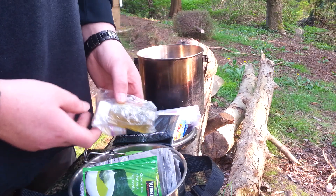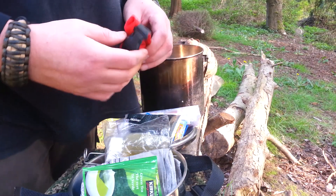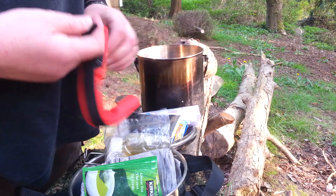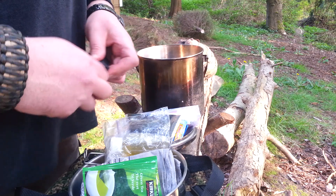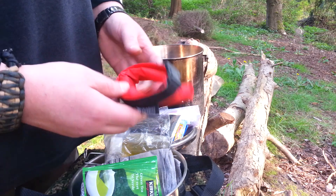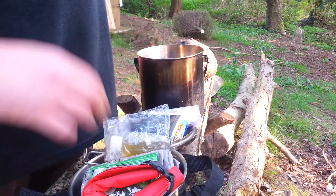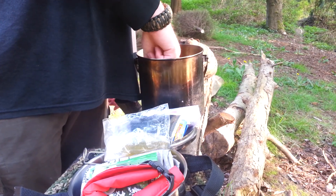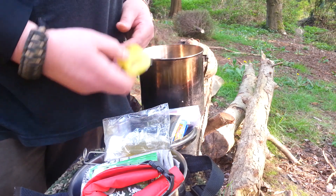This is a waterproof dry bag. It also serves another purpose — when I'm cooking, I'll take all the contents I'm not using and put them inside this bag. It keeps all the food dry and out of the way.